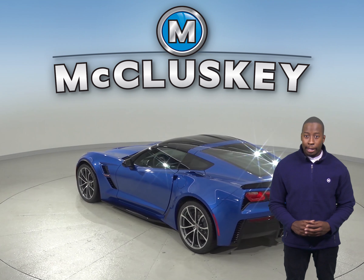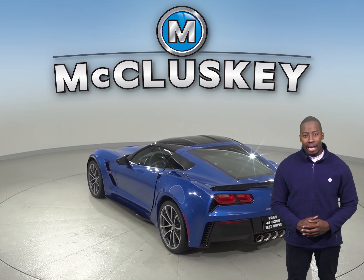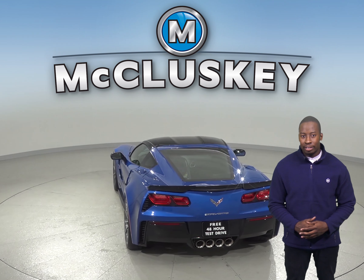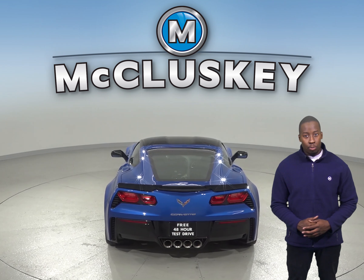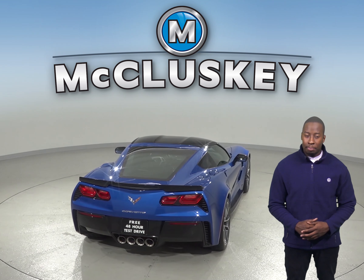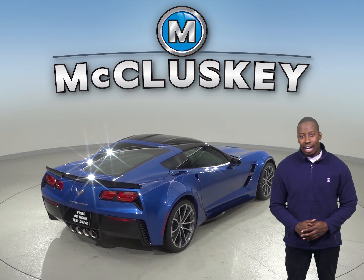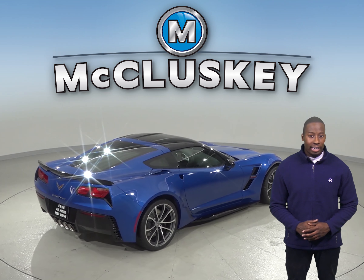For better ride, handling, and brake cooling, the Chevrolet Corvette has standard 19-inch front and 20-inch rear wheels. The Chevrolet Corvette may be more efficient, handle, and accelerate better because it weighs about 550 to 800 pounds less than the Dodge Challenger.